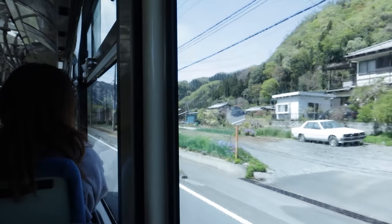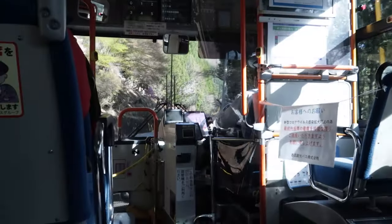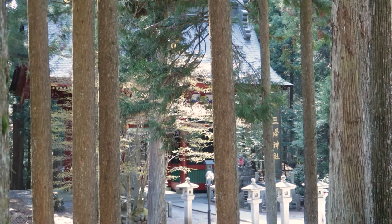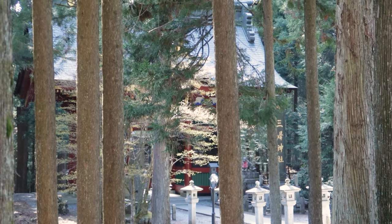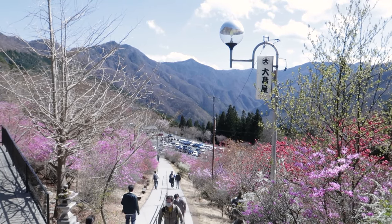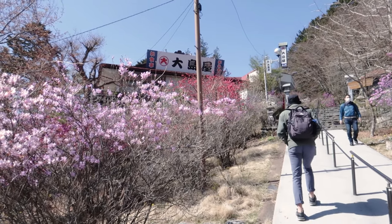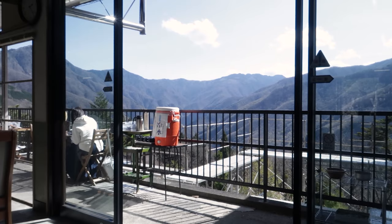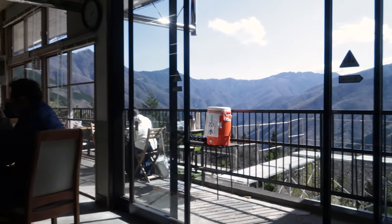We thankfully did get on the right bus and made the long winding ascent into the mountains. This shrine is dedicated to Japanese wolves and has been an important pilgrimage site for many years, with people even making the trek all the way from Tokyo in the Edo period. Now there are a couple of little cafes at the top where you can stop for some lunch.